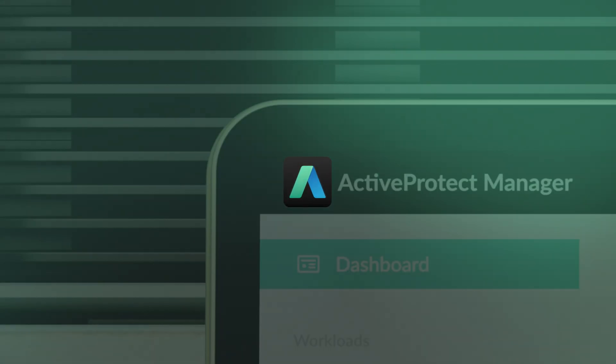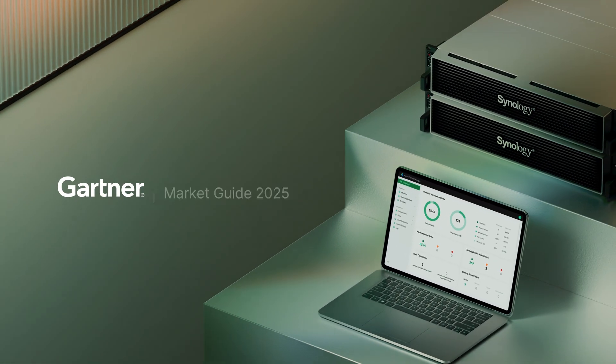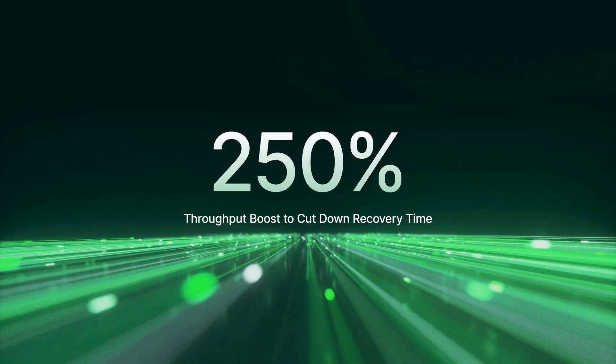Introducing Synology ActiveProtect Manager 1.1, a leading enterprise backup storage appliance recognized by Gartner, now comes with enhanced cyber resilience and compliance. It delivers top-tier RTO and RPO, runs 2.5 times faster, and keeps downtime to a minimum.